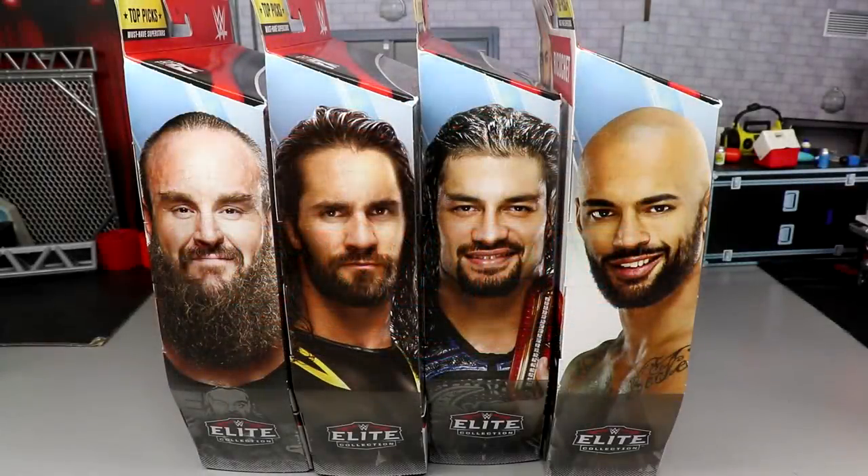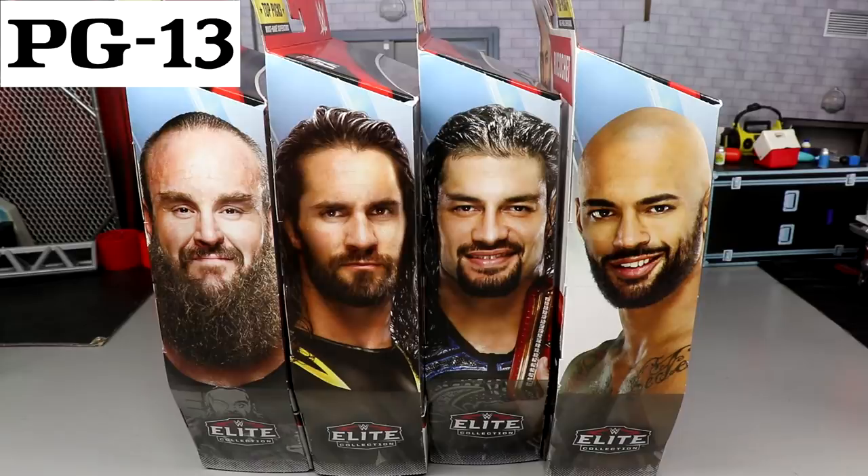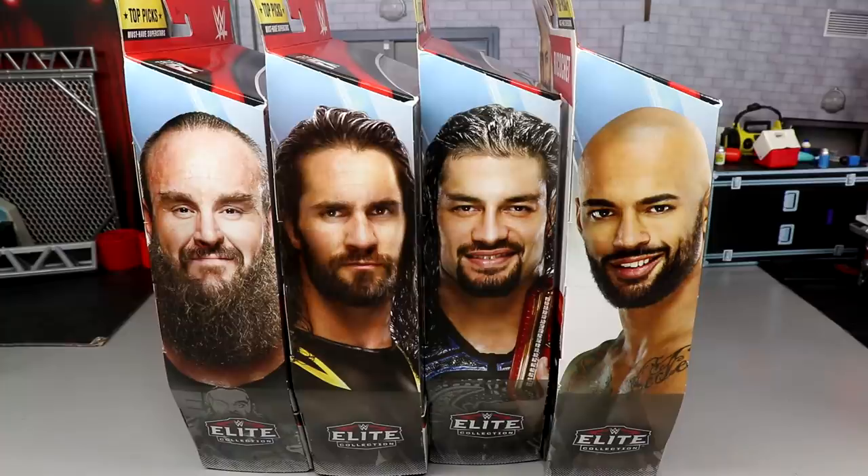What is good, everybody? Welcome to an Epic My Damn Toys video. Today, ladies and gentlemen, we are taking a look at the brand new WWE Elite Top Picks 2020 line that should be hitting retail relatively soon. Sooner or later, you're going to walk into your Walmart, your Target, and find these figures on the shelves.